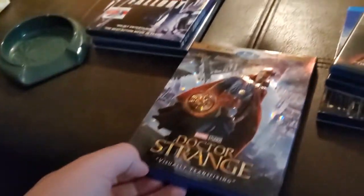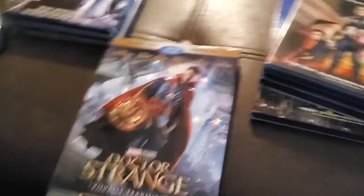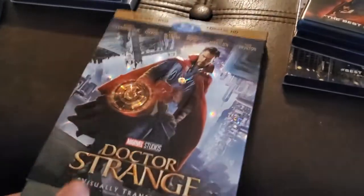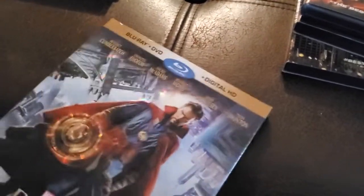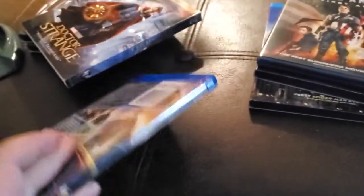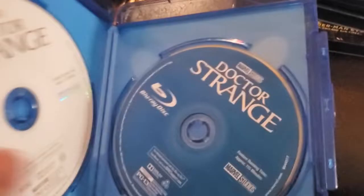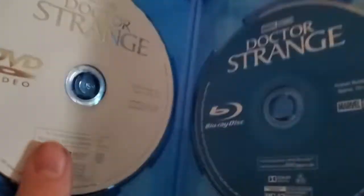They actually reissued this movie with just Blu-ray plus digital, which I think is a ripoff because the original set is Blu-ray plus DVD plus digital — you actually get the DVD with it. Here's the Dr. Strange Blu-ray and here's the DVD. It didn't come with the digital copy, but I'll watch it on Disney Plus anyway, so I don't have a problem with it.